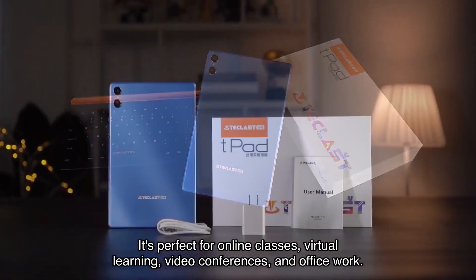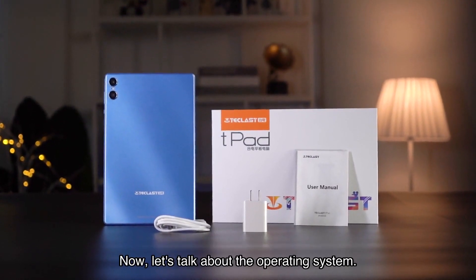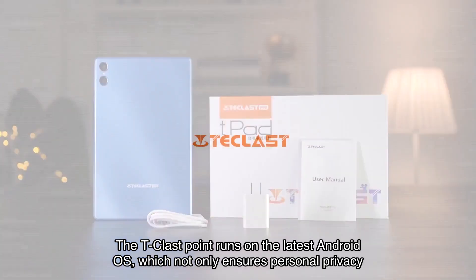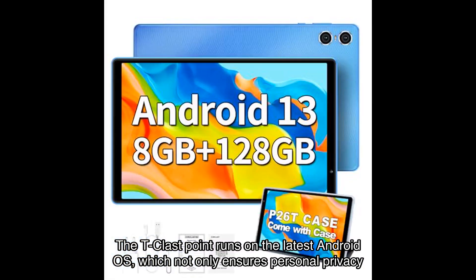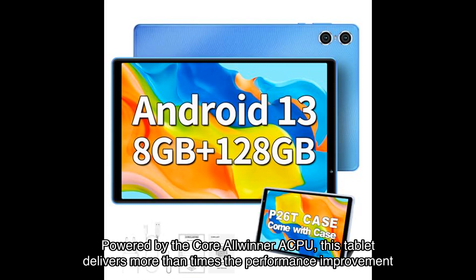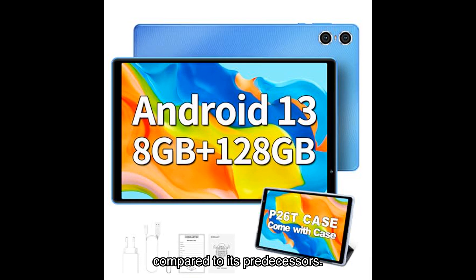It's perfect for online classes, virtual learning, video conferences, and office work. Now let's talk about the operating system. The T-classed point runs on the latest Android OS, which not only ensures personal privacy protection and security, but also enhances basic fluency and optimizes battery usage.